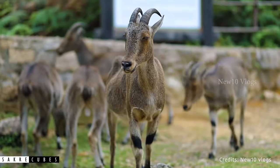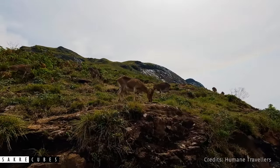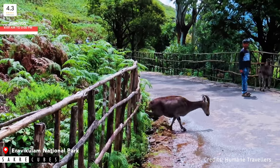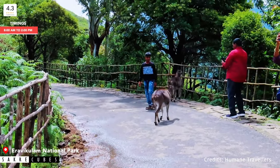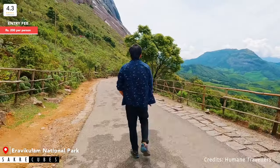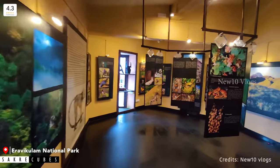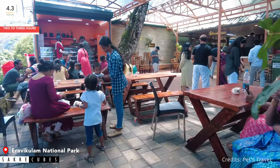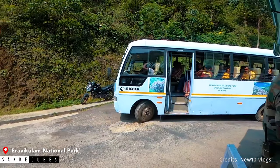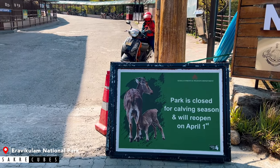Conservation efforts paid off — we now have more than 3,000 Nilgiri Thars in the country, with a significant population found in Eravikulam National Park. If you want to see these mountain goats, a visit to Eravikulam National Park is a must. Visit in the morning for a higher chance of spotting them. Upon entering, you will be taken on a bus ride of 2–3 kilometers, followed by a 1 km nature walk. There is also an information center, a small restaurant, and you can pre-book tickets online. Note that the National Park is closed to the public in February and March.